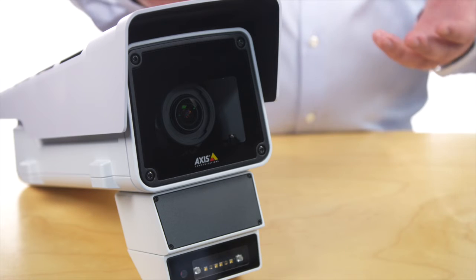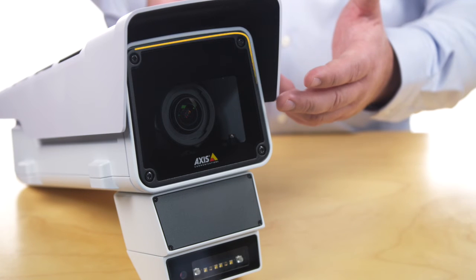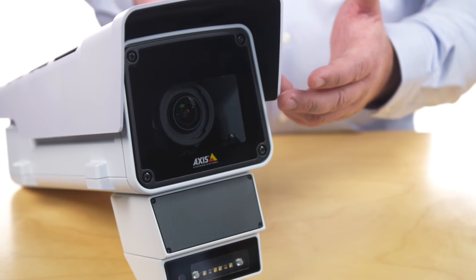By combining video and radar analytics, you get the best of both worlds. A radar video fusion device will rely on its built-in radar for wide area detection in low visibility. At the same time, the video sensor gives detailed information about objects as they draw closer.